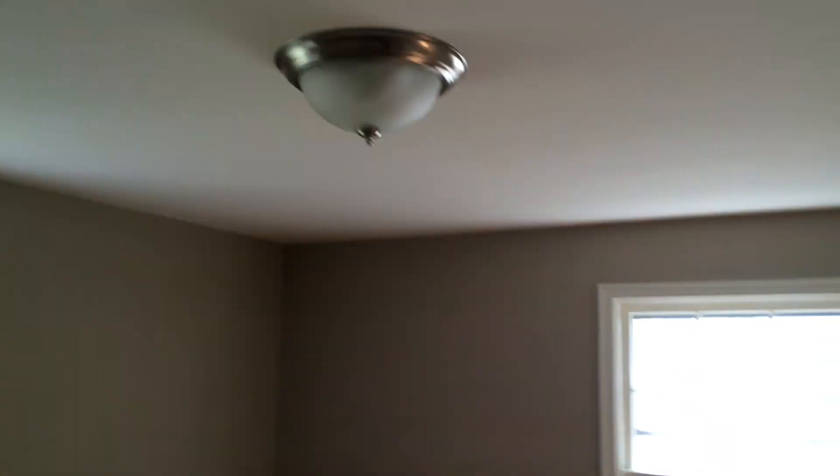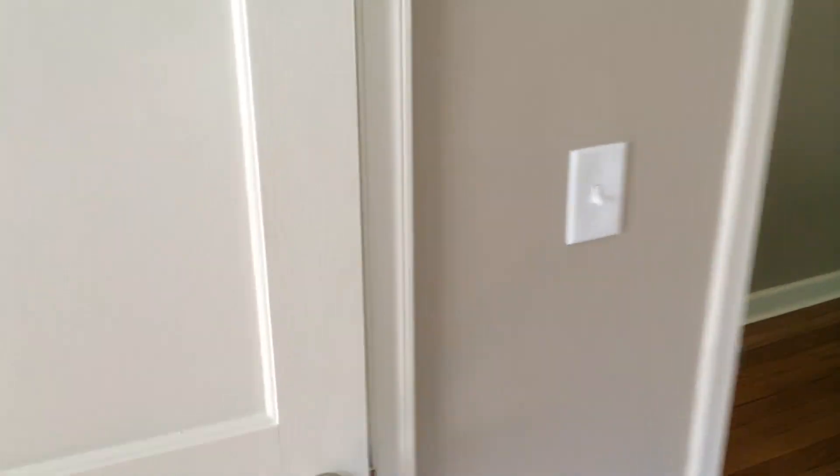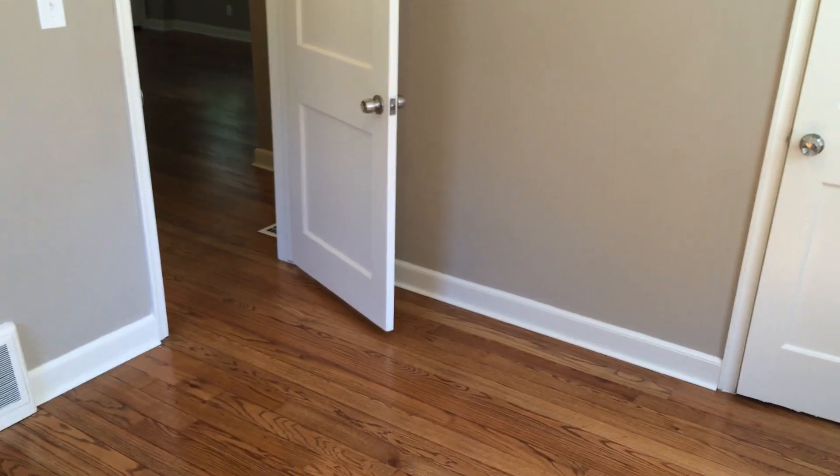Living room there. Here's the first bedroom — one of two bedrooms upstairs. Good size closet in here. Second bedroom with brushed nickel doorknobs and light fixtures.